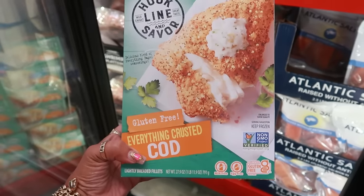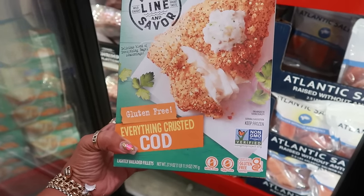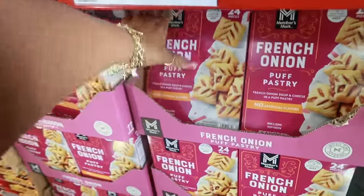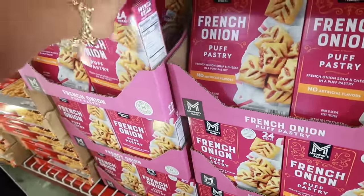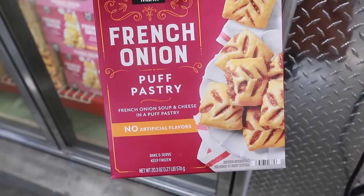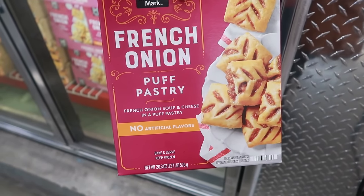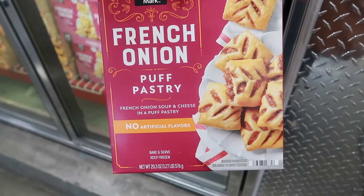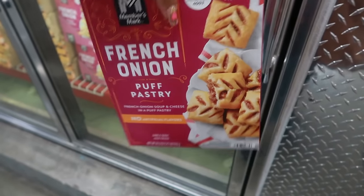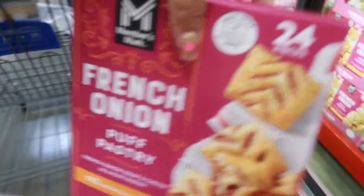Everything-crusted cod — they just couldn't leave it with the bagels and now it's on the fish. $16.86, gluten free. French onion puff pastry for $9.98 — you get 24 of them. It's French onion soup and cheese in a puff pastry. I like French onion soup — never thought I'd have it in a pastry, but maybe one day I'll try it. No artificial flavors, limited time.